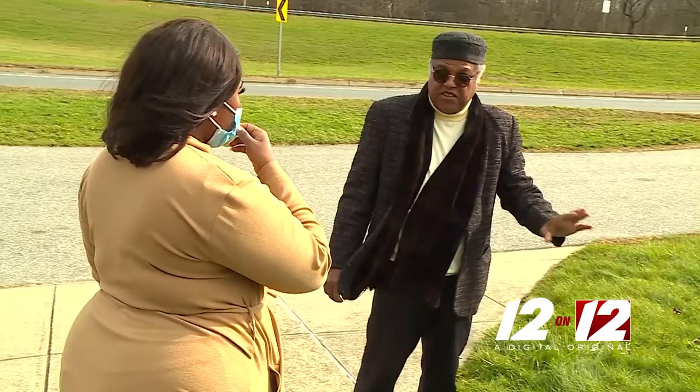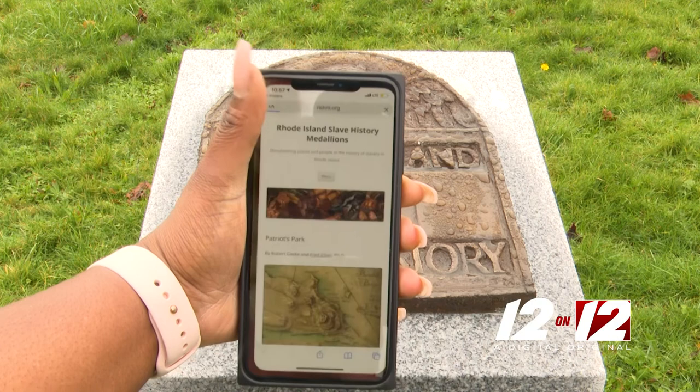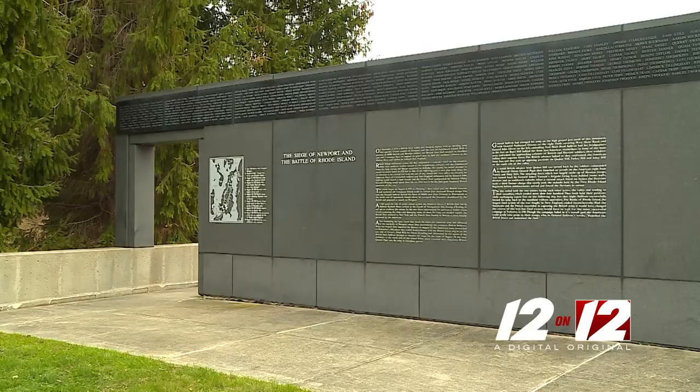This memorial is now adorned with a QR-coded medallion, tying cities in Rhode Island to its painful past. All you do is take your phone, open the camera, and hover over the code. It will then take you to the website, revealing what each city's role was in slavery.